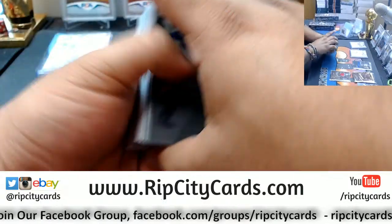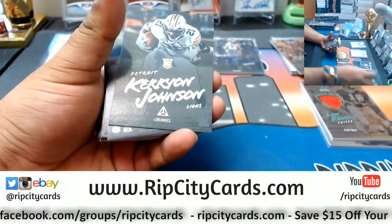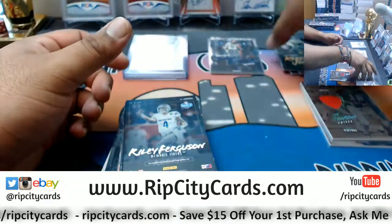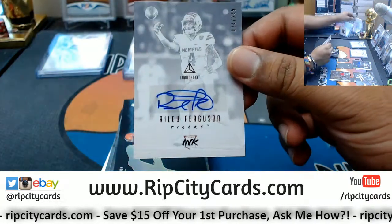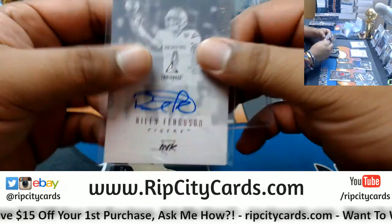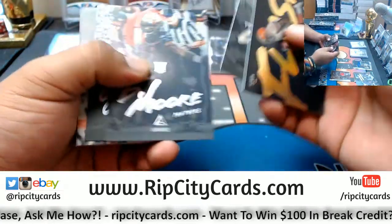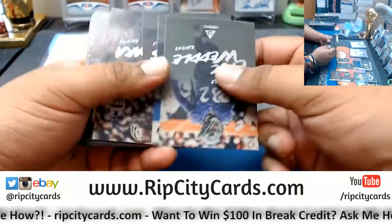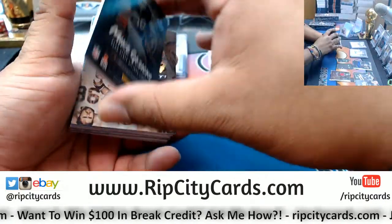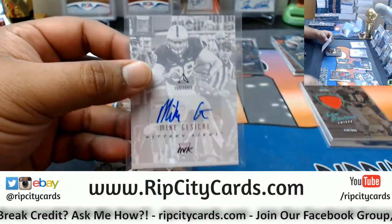For now let's see if there's a big deal in this box. Got Kerryon Johnson of the Lions rookie with a gold variation. Raleigh Ferguson autograph to 249. Mike Gesicki to 249 for the Lions — Nittany Lions — because he plays for the Dolphins, baby!